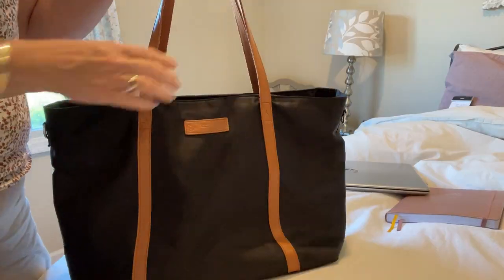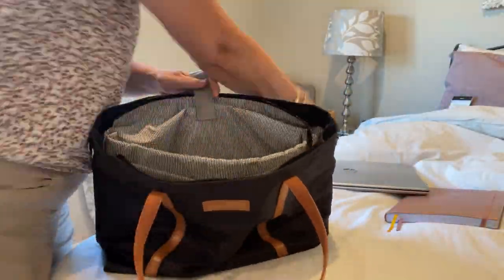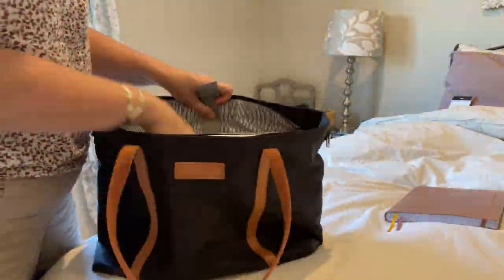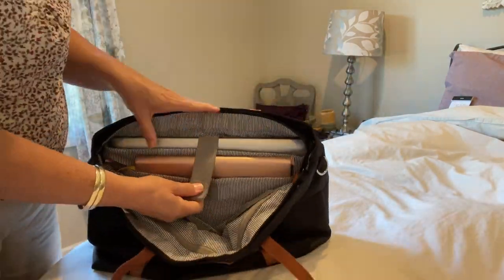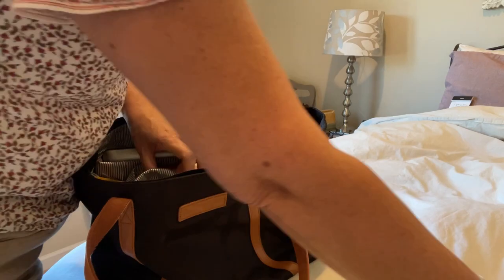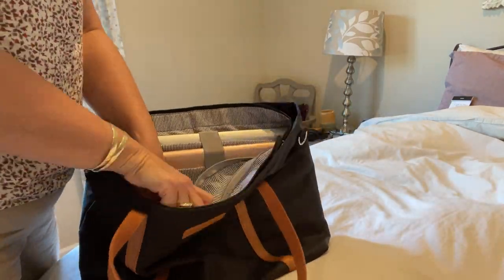This tote bag is my favorite traveling companion. It has many pockets and zippers on the inside to store your items — your laptop will fit in here, notebooks, whatever you need to take along on your travels. I sometimes put my pocketbook right inside and then I have one bag to lug around.